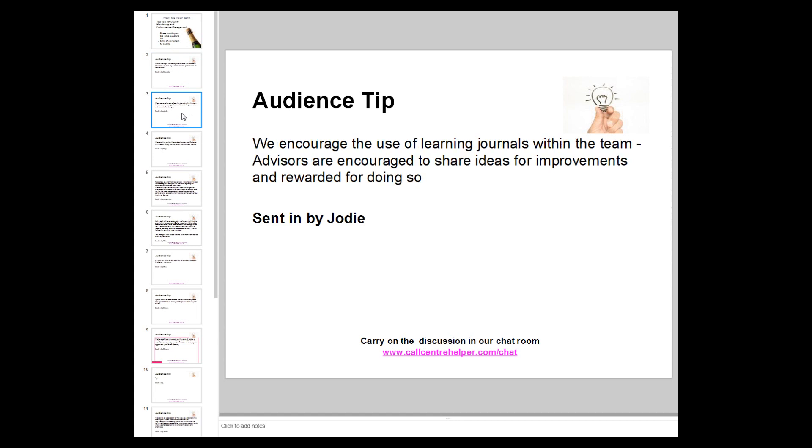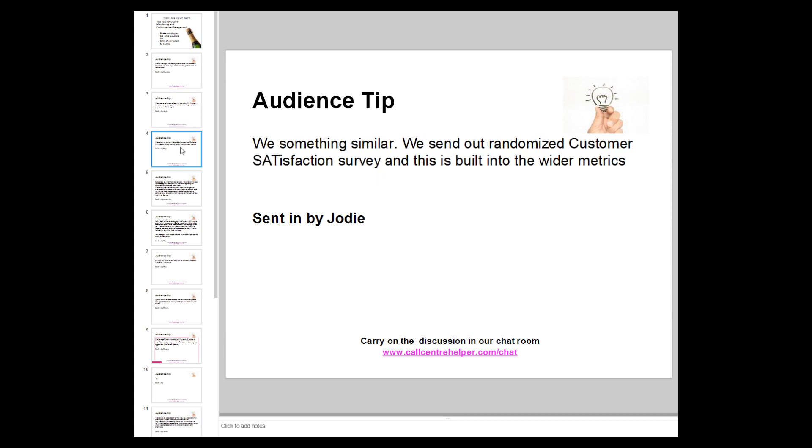Jody commented: they encourage the use of learning journals within the team. Advisors are encouraged to share ideas for improvements and are rewarded for doing so. Martin says this comes out of learning and development theory — if you want to embed learning, get people to write things out in detail. That must be an advanced culture. If anyone has examples of what that looks like, it would be great to see.